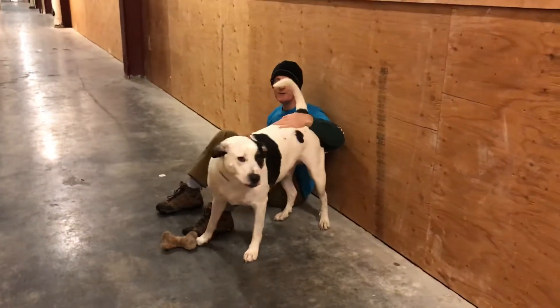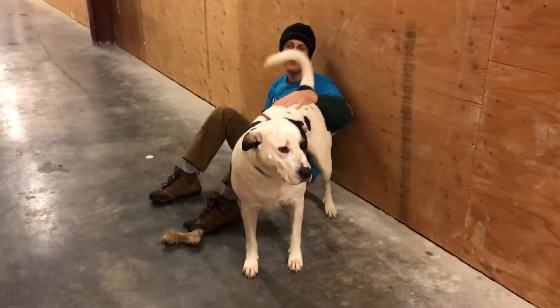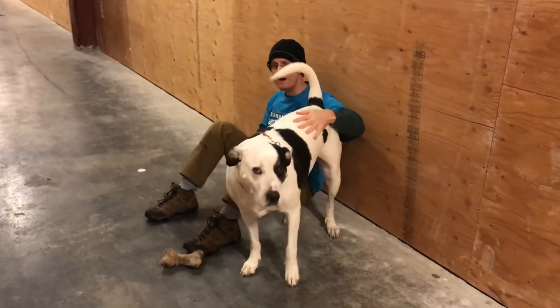If you'd like to help other seniors in Harvard to adopt dogs find their forever home, make a donation at rosiefund.org and make Rosiefund your charity with Amazon Smile.